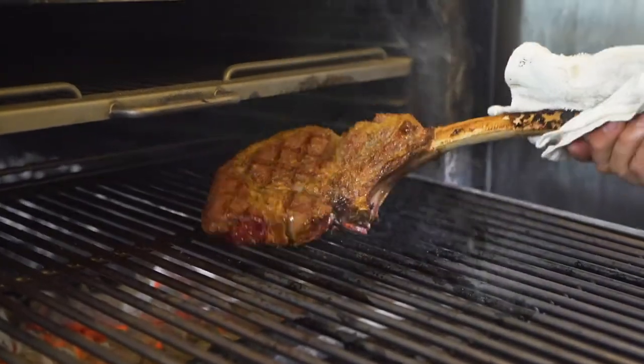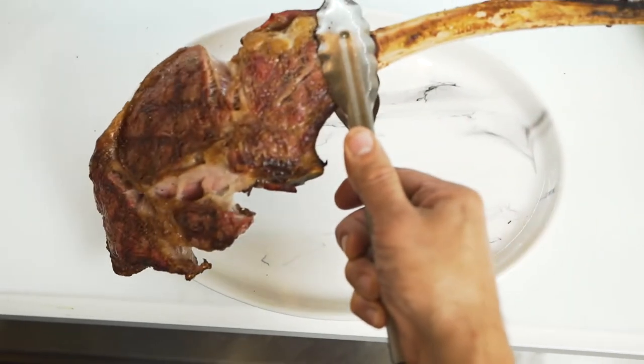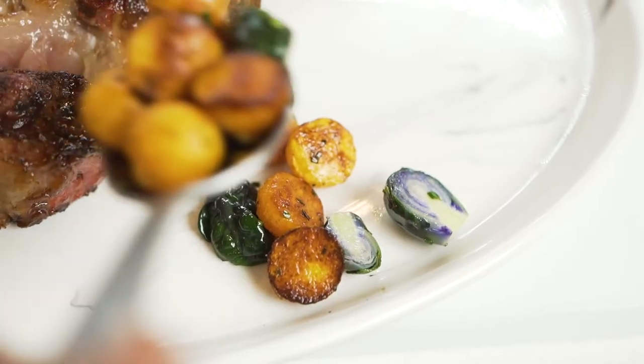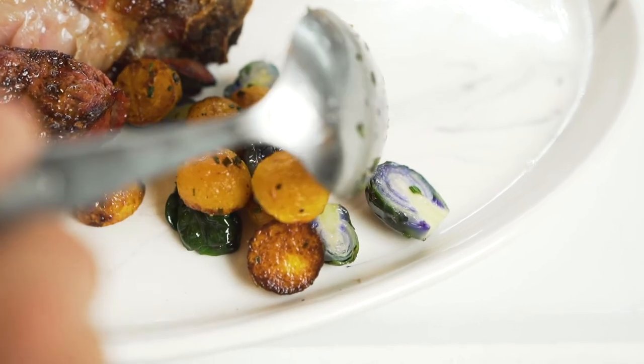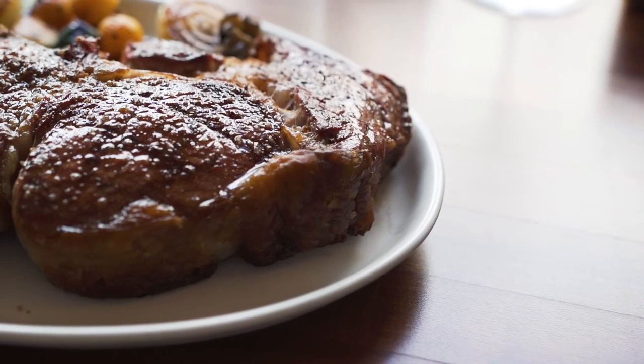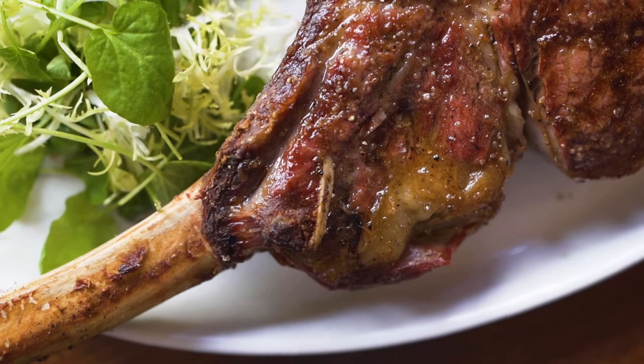We like to serve a side garniture with our steaks, so we use some butternut squash and some farmers market Brussels sprouts. This is our Creekstone Farm dry-aged tomahawk that we dry aged for 35 days in-house, plated on Syracuse China smoked oval platter by Libby.